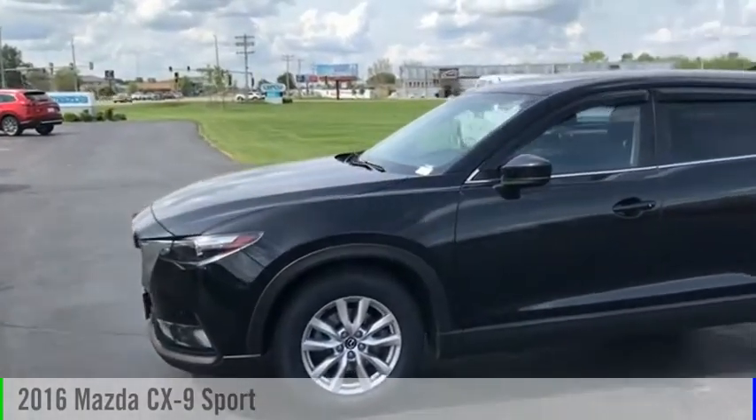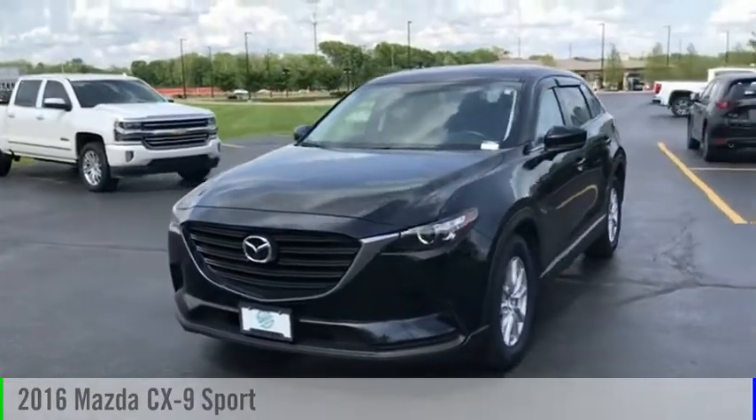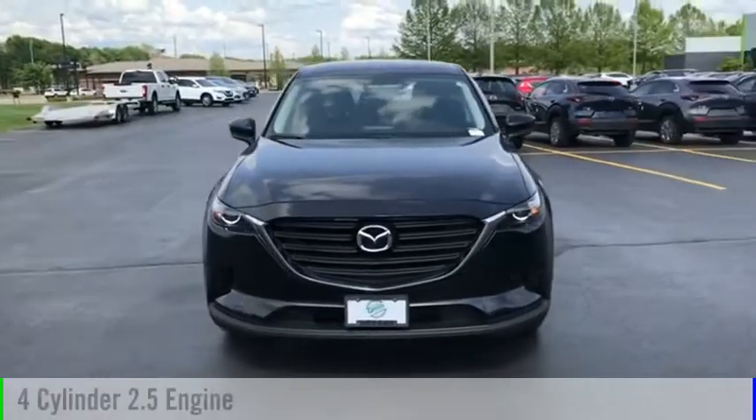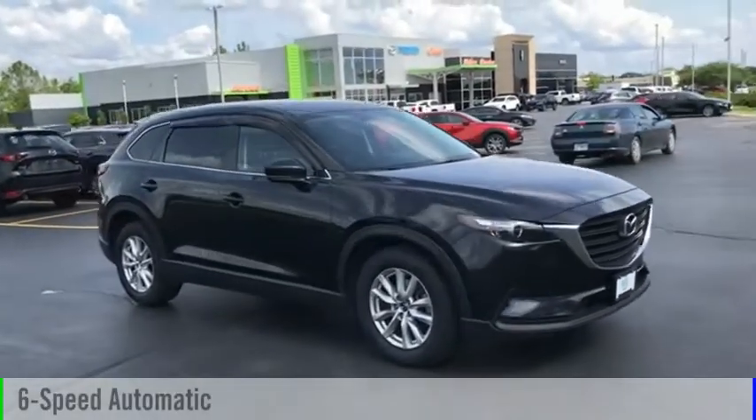Stop by and take a look at the 2016 CX-9. This vehicle is powered by an all-wheel drive, four-cylinder, 2.5-liter engine, and comes with a six-speed automatic transmission.